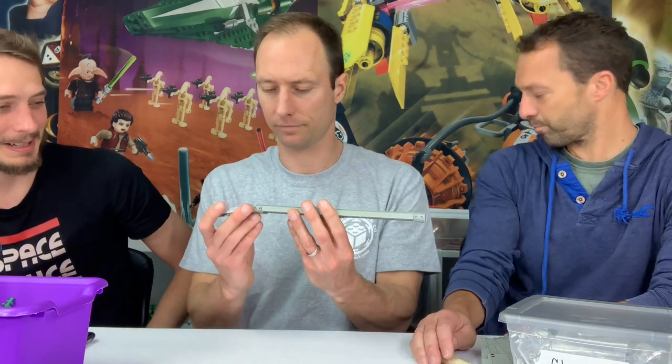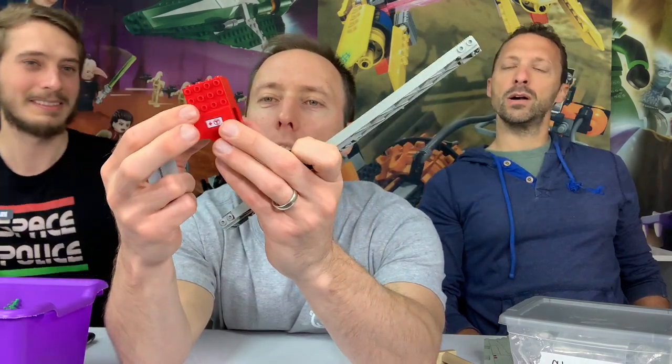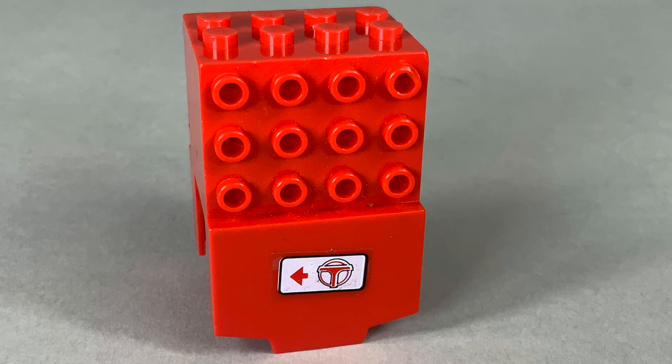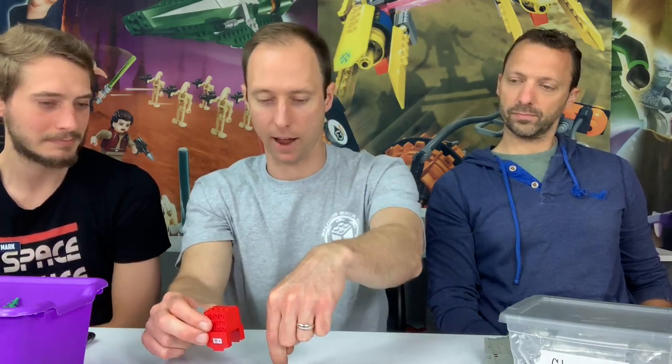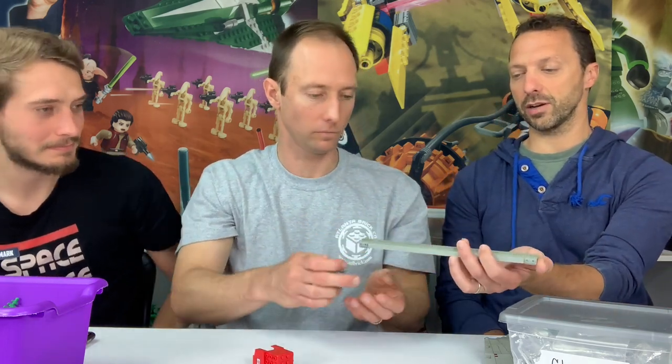You couldn't talk about rare pieces without bringing up monorail. We have some track for the monorail system, and here's the motor cover — it only came in this color on the monorail set, the Airport Transport or Shuttle. The motor had a gear that grabbed the track to drive it along. The monorail had a lot of rare parts: supports, motor, battery box, wheels, and large curved panels that only appeared in those colors in that set.